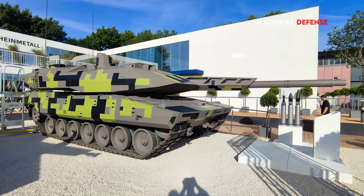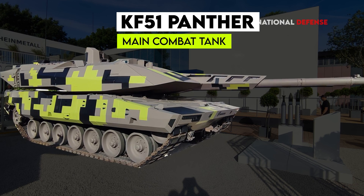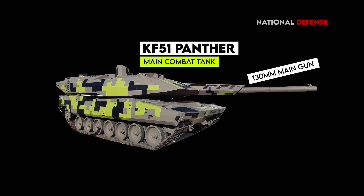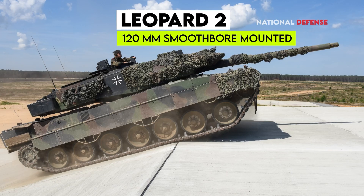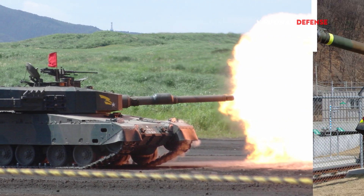One of around a dozen next-generation main battle tanks, the Panther was just debuted in June at the Eurosatory arms show outside of Paris. The main selling point of the tank is its enormous 130 millimeter main gun, a significant improvement over the Rheinmetall 120 millimeter smoothbore mounted on the Leopard II, M1 Abrams, Japan's Type 10, and South Korea's K1A1.